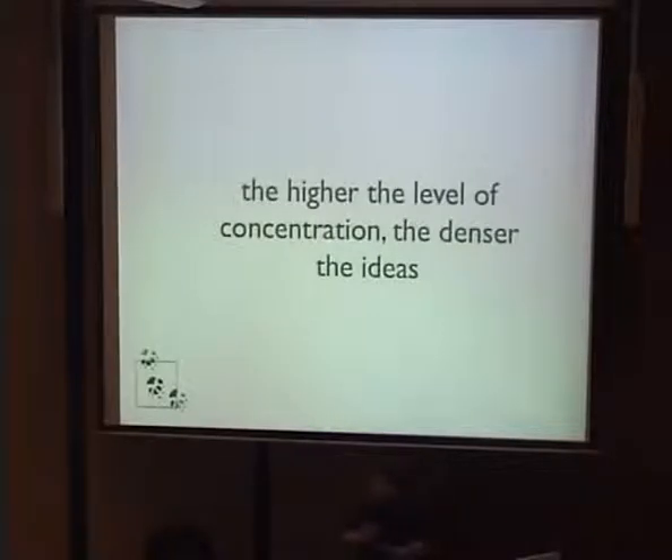The trick in terms of flow itself is the higher the level of concentration you can achieve and the longer you can stay there, the denser the ideas you have, the more productive you are, and the crazy amount of stuff you can get done. That's all about flow, but here are some other focus techniques.